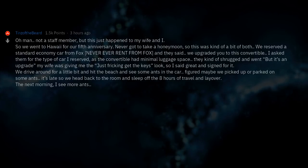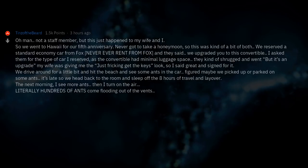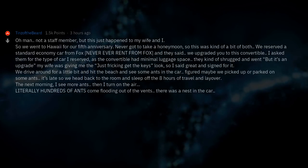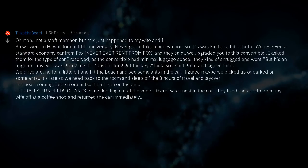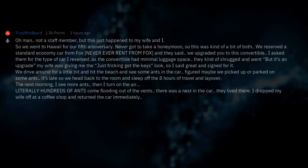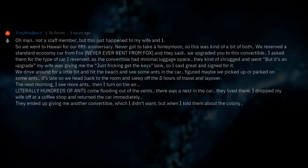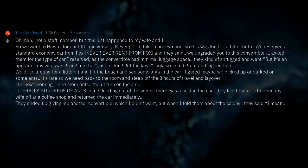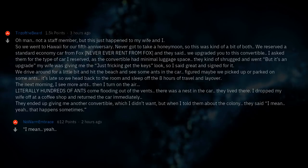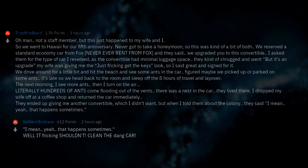The next morning I saw more ants, then I turned on the air — and literally hundreds of ants came flooding out of the vents. There was a nest in the car. They lived there. I dropped my wife off at a coffee shop and returned the car immediately. They gave me another convertible, which I didn't want. But when I told them about the colony, they said, 'Yeah, that happens sometimes.' Well, it freaking shouldn't. Clean the dang car.